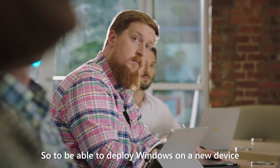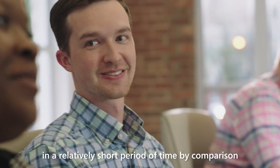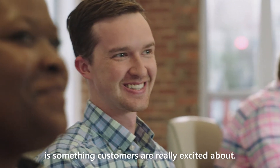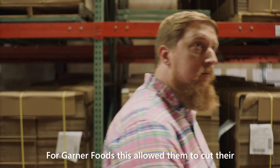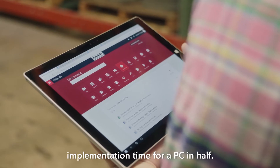To be able to deploy Windows on a new device in a relatively short period of time by comparison is something that customers are really excited about. For Garner Foods, this allowed them to cut their implementation time for a PC in half.